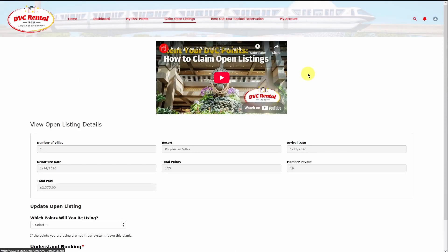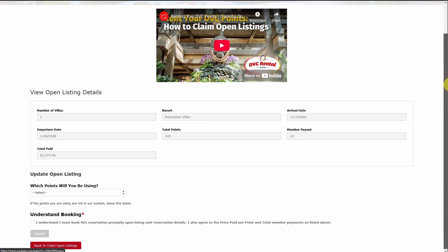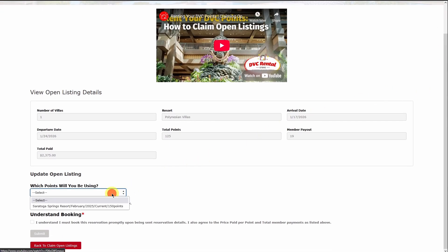It's important to note that open listings are first come, first served. So once you receive your automated email, if you're interested in one of the open listings, it's important to claim it quickly before another member secures it.